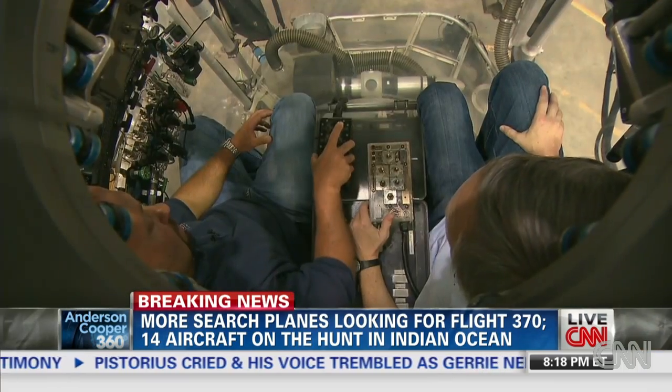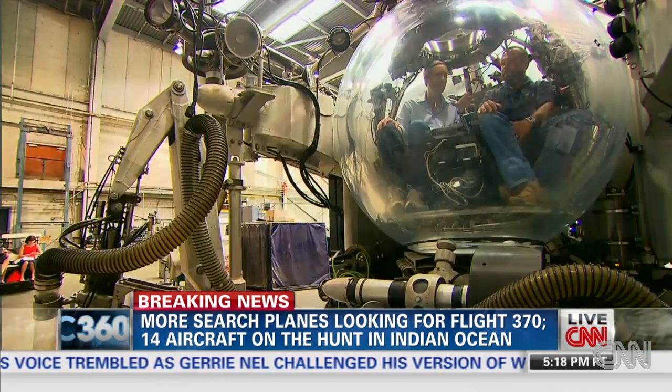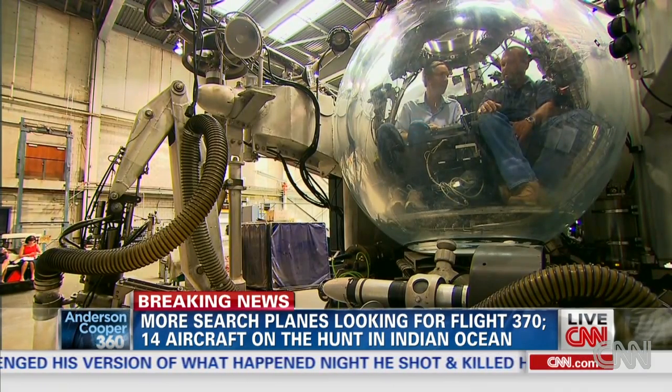Other manned sea vehicles might be next in line to aid in the Malaysia Airlines search. If this submersible or another submersible can get to where the wreckage is, how effective do you think it could be in the recovery effort? Very effective.